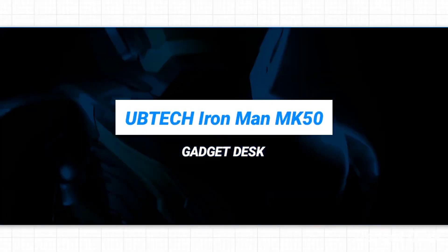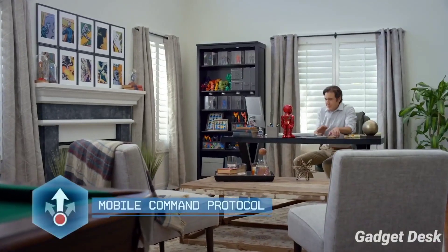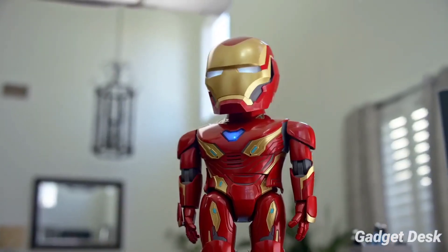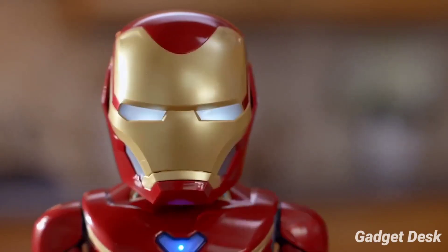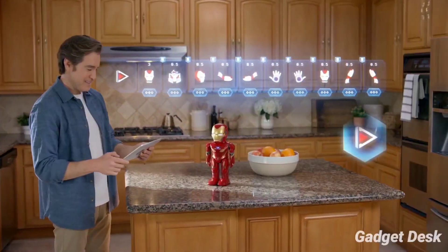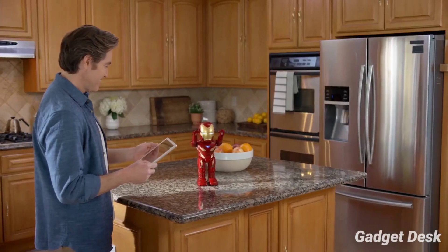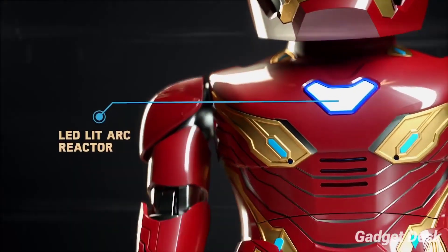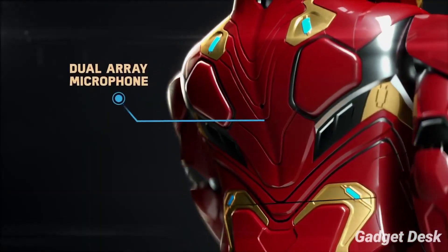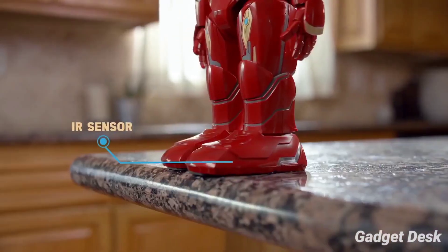Ubtech Iron Man Mark 50. With this Iron Man robot, you can play as Tony Stark and suit up in the iconic Mark 50 armor to play through a series of nanotech weapon field tests and battles designed by Friday. This walking and talking Iron Man robot is basically a portal into the events after Marvel's Avengers: Infinity War. You can download the free app for iOS or Android to start the adventure with augmented reality missions where you battle drones from the Marvel Cinematic Universe and even battle Thanos to save the world.